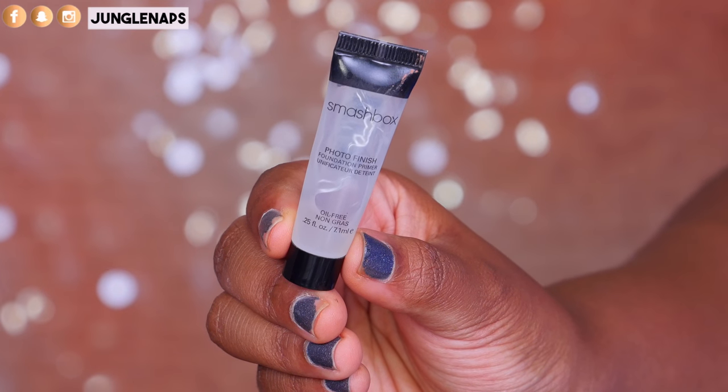Moving on — I love the Smashbox Photo Finish Primer. I've gone through a few of these and I'm on a sample size I got from Sephora right now — this sample is 0.25 fluid ounces, and a little bit goes a long way. I've used this in the spring, winter, and fall, but in the summer I typically tend to stay away from it.